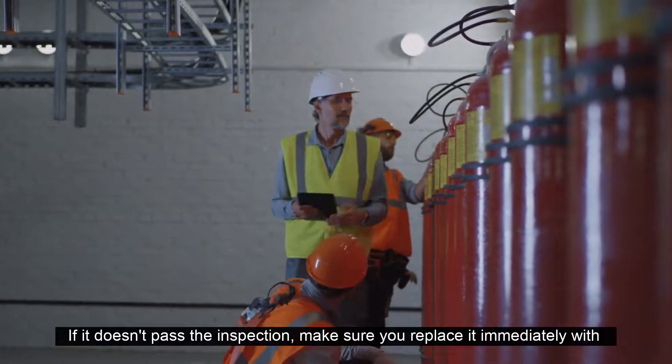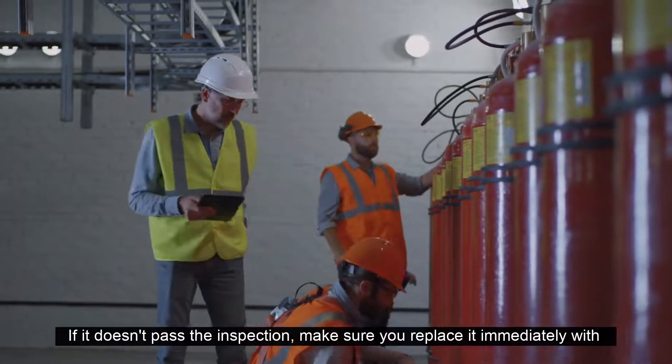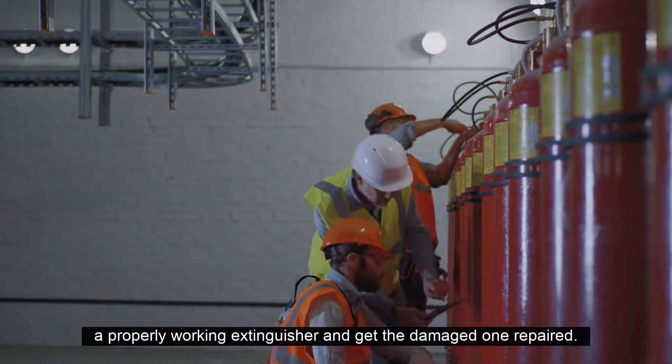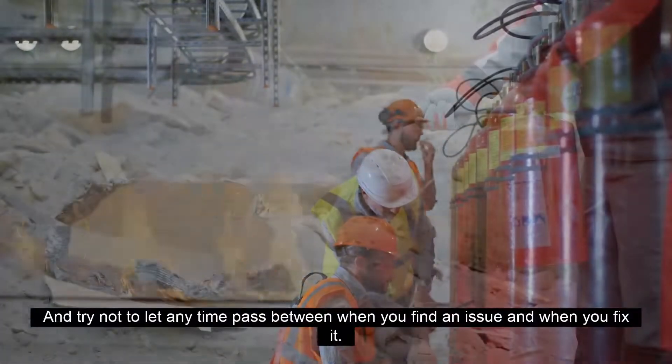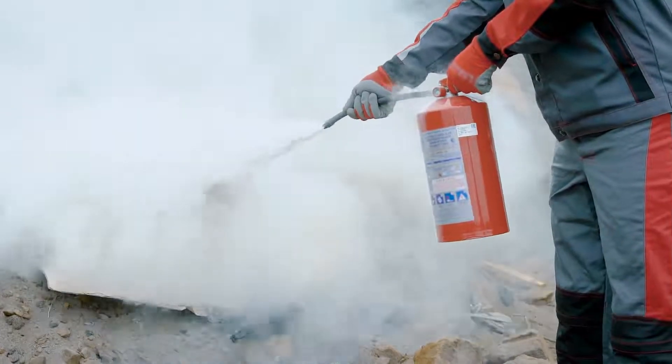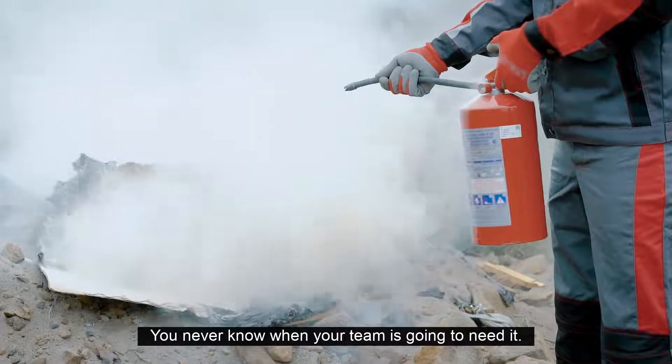If it doesn't pass the inspection, make sure you replace it immediately with a properly working extinguisher and get the damaged one repaired. Try not to let any time pass between when you find an issue and when you fix it. You never know when your team is going to need it.